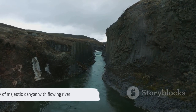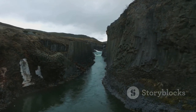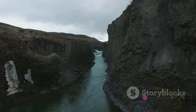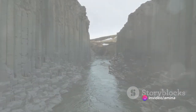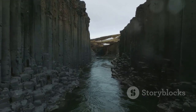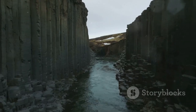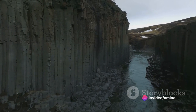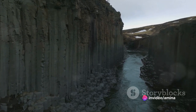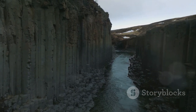Stuðlagil Canyon, a remarkable testament to nature's raw power and beauty, is an unforgettable destination that continues to captivate and inspire all who visit. As we bid farewell to the majestic Stuðlagil Canyon, we carry with us the awe-inspiring vision of its grandeur, the memory of its towering basalt columns, the echo of the glacial river's soothing music, and the spectacle of its lush greenery and wildflowers — all etched as deep impressions, not just on our minds, but our hearts as well.